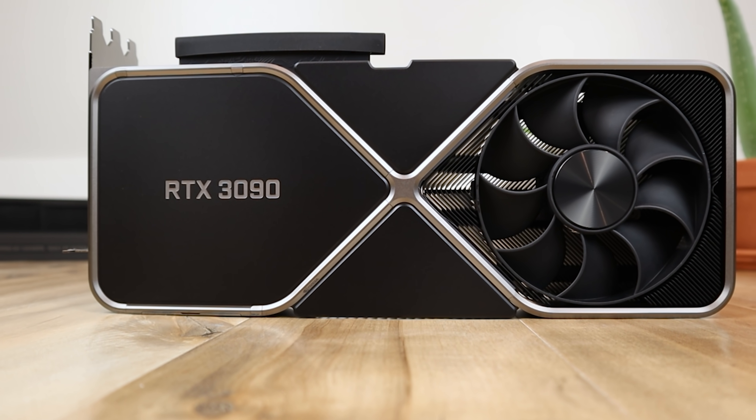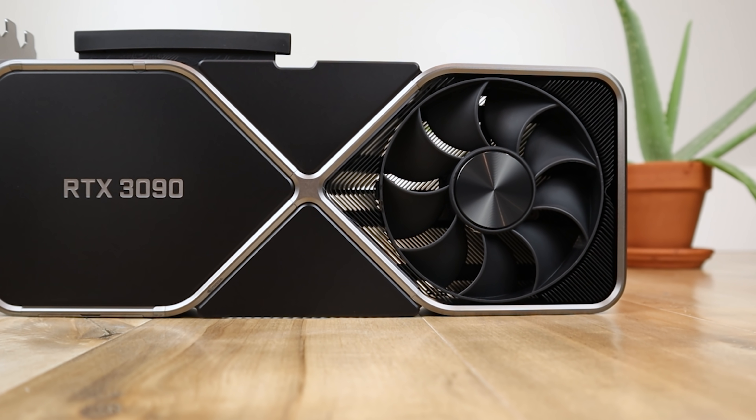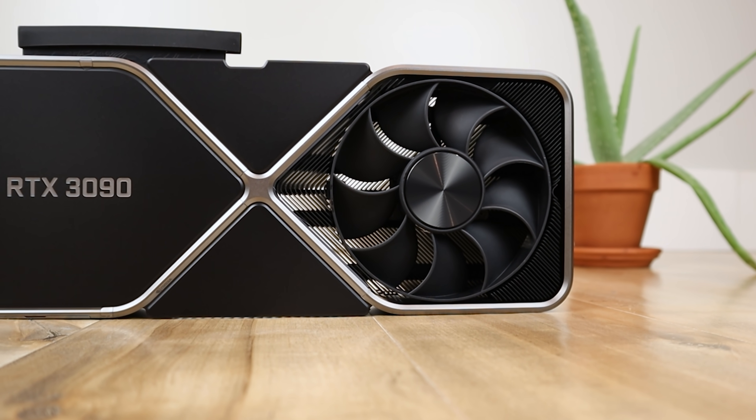It might seem like a decent deal if you can get one at MSRP — since buying an RTX 3090 on eBay would run you over $3,000 — but that's kind of like saying eating a sandwich with just a dollop of crap on it isn't quite as bad as eating a full-on turd. Spending $1,200 US dollars on a flagship GPU right now is certainly not a good deal, and I absolutely wouldn't suggest anybody buy it.